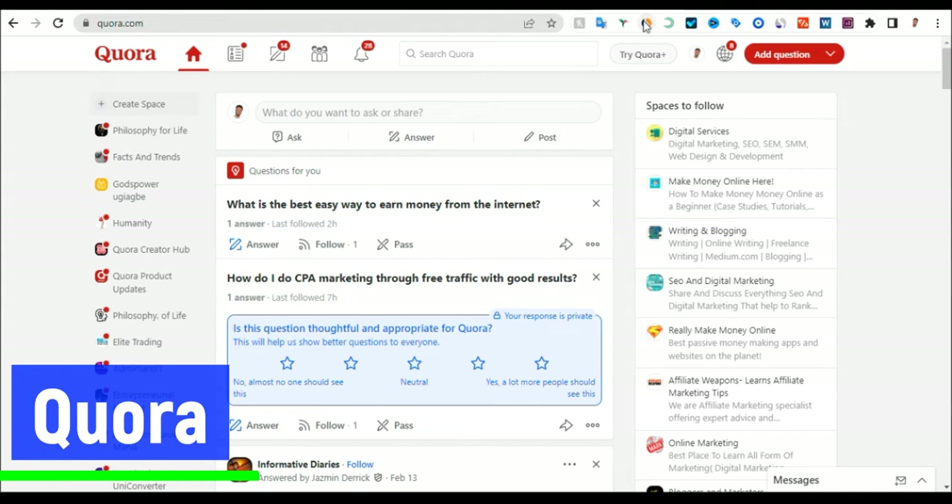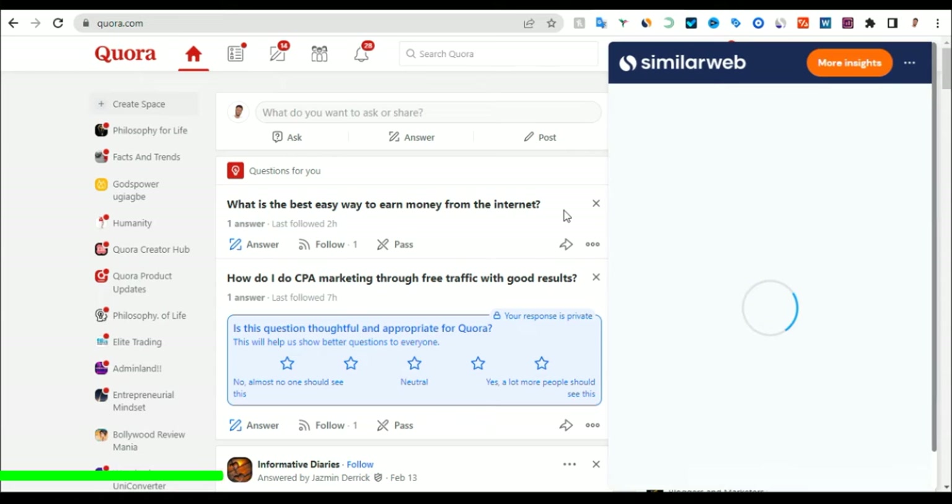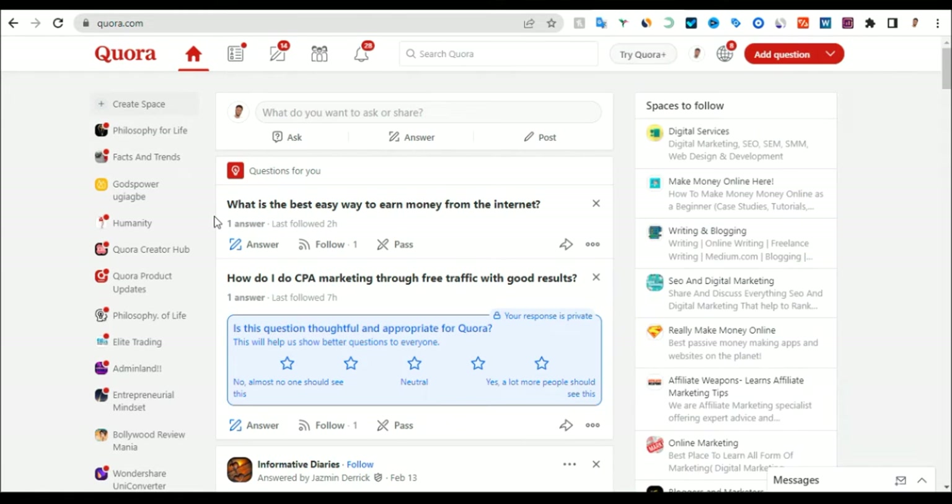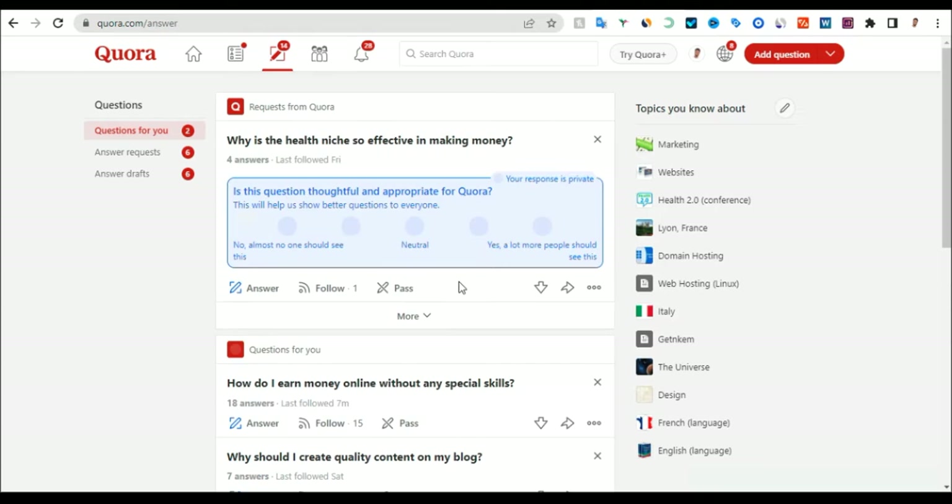Quora is getting a lot of traffic. If we scroll down here, you can see that Quora is getting up to 614 million visitors every single month, which is huge. We can get a share of this traffic. What you can do on Quora is click on the pen icon and answer questions. You answer questions and try to solve people's problems, and at the end you insert your affiliate link — that affiliate link is what is going to help you make money.